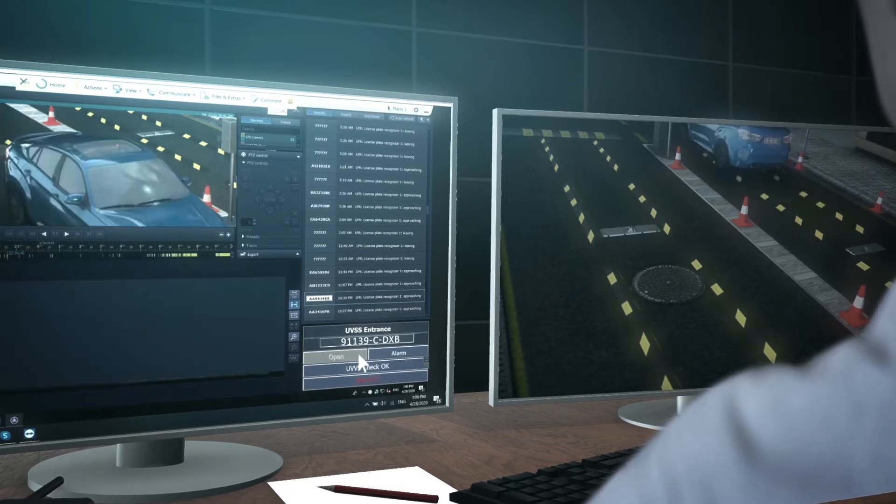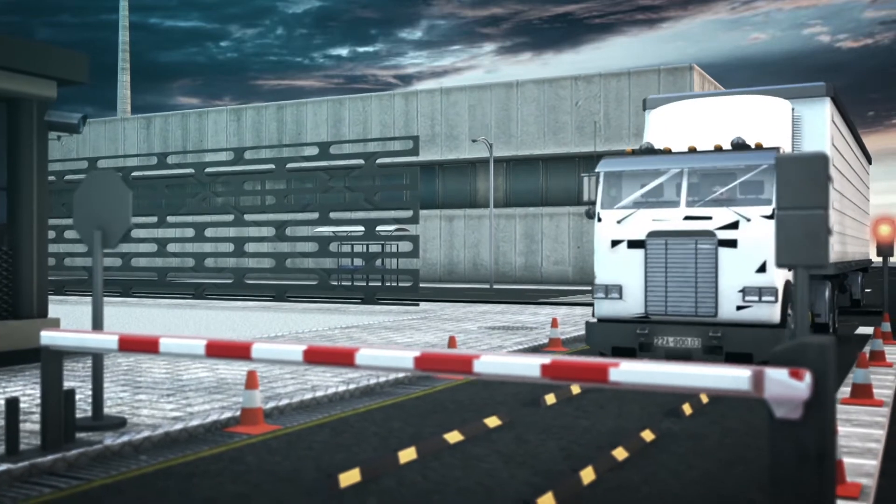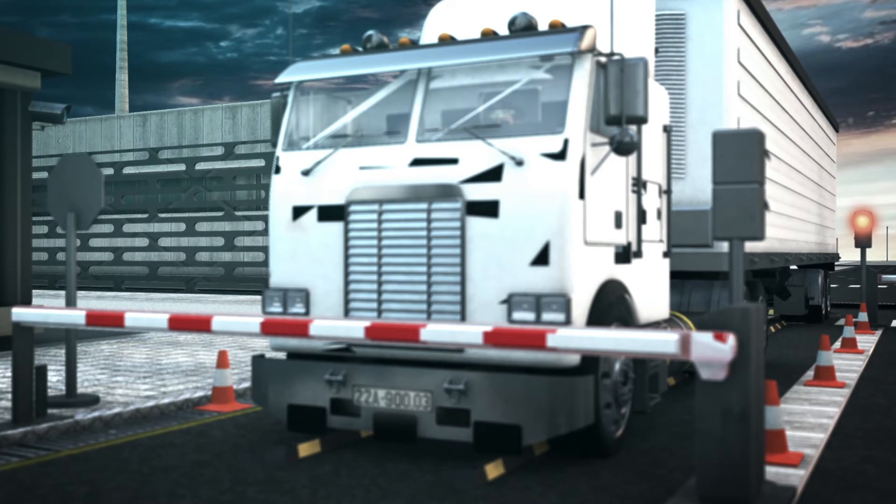Therefore, the operator can compare the reference image of the vehicle's bottom with the current one for possible differences. The wide-angle camera of the SecurOS UVSS platform provides the ability to visually inspect the undersides of cars, trucks, and buses.